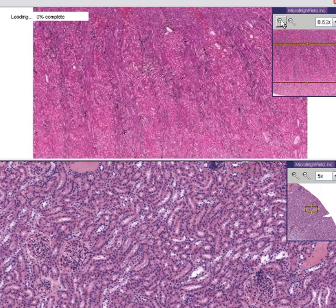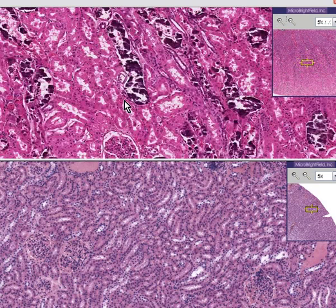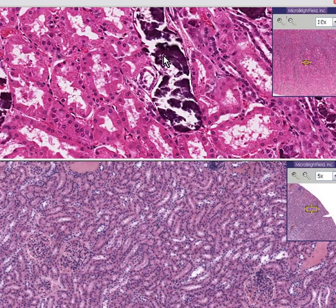If you look closer at the cortex of nephrocalcinosis, you do see some glomeruli and some tubules, but when you go closer and closer, you can see that many of these tubules are replaced by calcium deposits. This is an excellent demonstration of what happens to the kidneys when they can't handle calcium, and the calcium starts to plate out or salt out within the tubules.